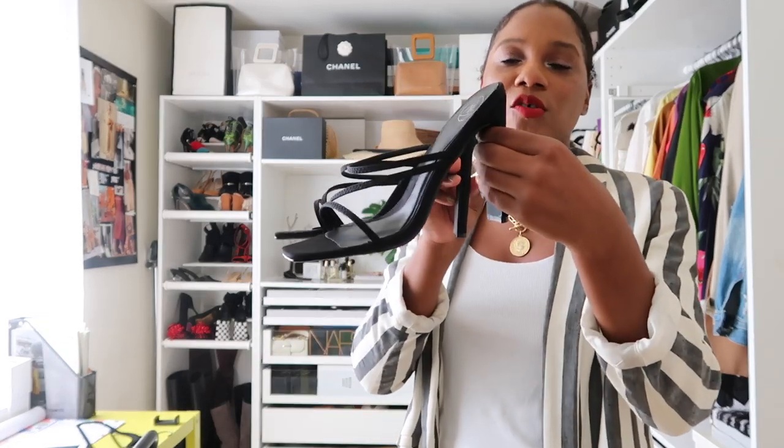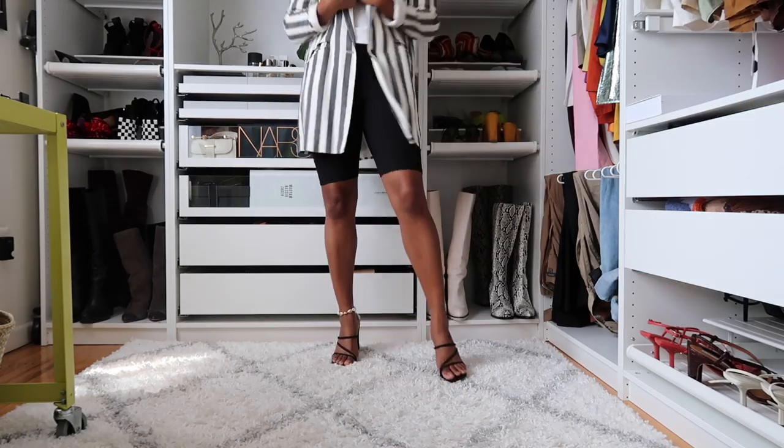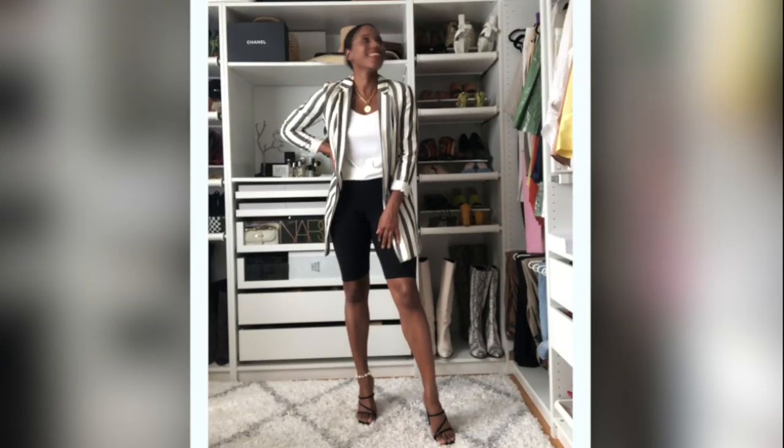This jacket is so old — I've had it for like five years. I'm going to pair this outfit with these chic sandals that are also from Missguided. I love these, they're too good. And that creates the whole look.